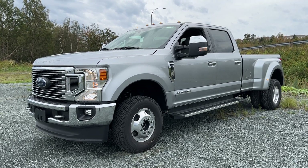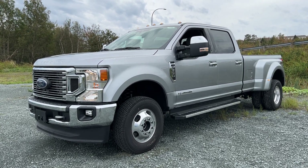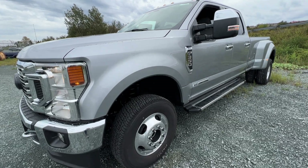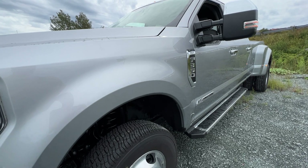Welcome back to McPhee Ford. Today we'll be looking at this brand new 2022 Ford F-350. This particular F-350 is an XLT model, finished in iconic silver metallic.